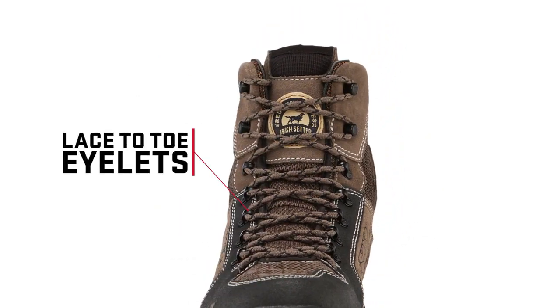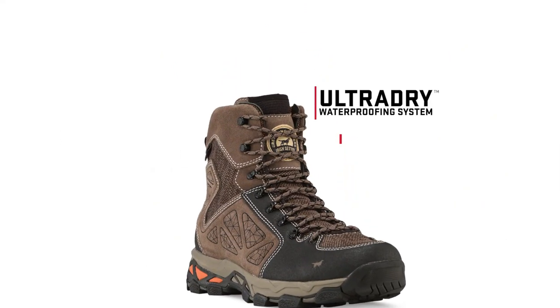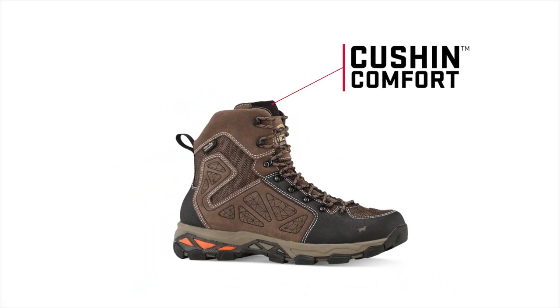Lace to toe eyelets for a secure fit, ultra-dry waterproofing for dry, long-lasting comfort, a memory foam collar for extra comfort, and cushion comfort technology to minimize pressure on the shin.